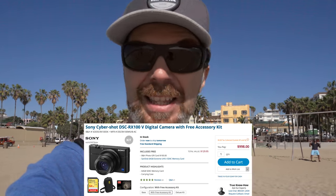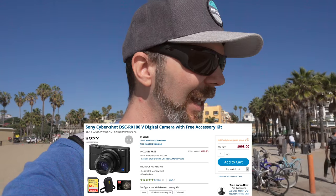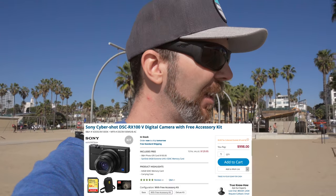Since this camera has been out for more than a year, you can find really nice discounts on it. For example, right now there is a $100 gift card and an extra memory card bundle — I think also with a case — on BNH.com. I'll link that in the description box below. With these great features comes great responsibility.